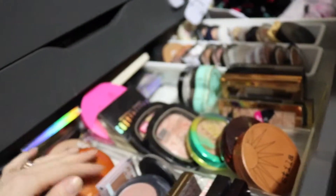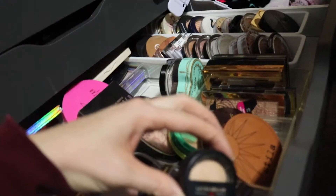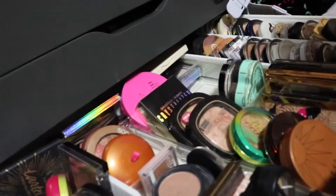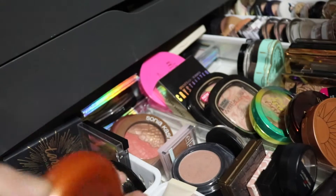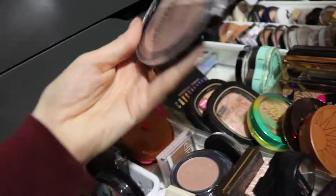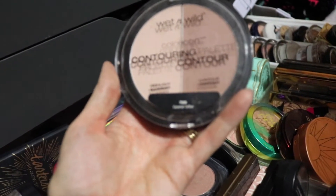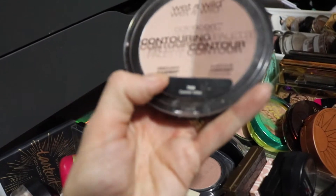Let's pick a bronzer. I'm gonna pull this one because I haven't used it in a long time and it was actually really good — it's really subtle so it's quick for everyday. This is the Caramel Toffee Wet n Wild Contour Palette with the highlighter and contour. So that is that — I'm pulling from this drawer: some highlighters and one bronzer.